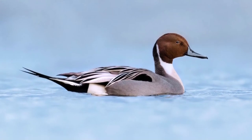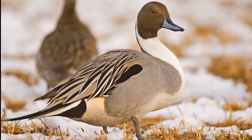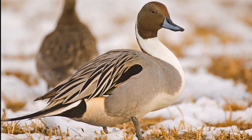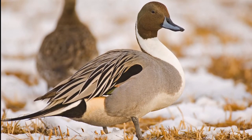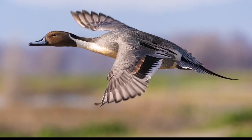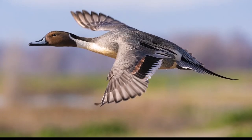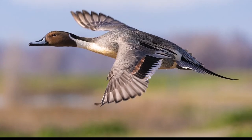Male Northern Pintails have a chocolate brown head with a white stripe on each side of the neck, extending from the white breast and belly. The back is blackish-gray, and the rump has a white patch on each side. Two of the long central tail feathers are black, while the others are gray, margined by white. In flight, an iridescent greenish-black speculum is displayed. The bill is blue-gray with a black stripe along the center to the tip, and the legs and feet are slate gray.